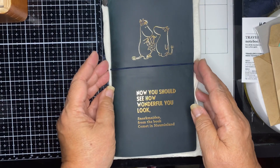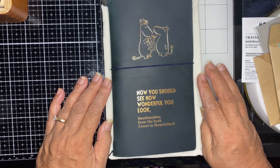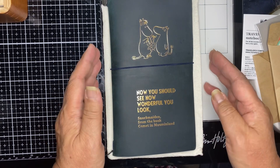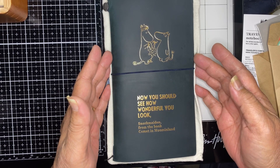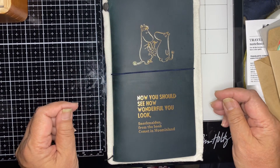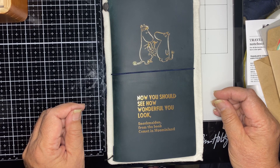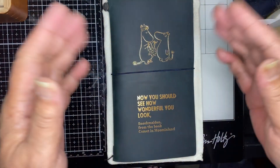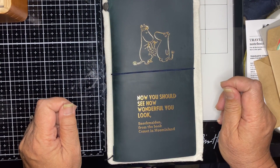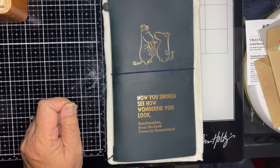Moomin — now you should see how wonderful you look, rather beautiful. I'm so happy to share this with you, so thanks for coming along. This is my new Traveler's Notebook and I hope you have a good day. Thank you for opening it with me. Okay, bye bye!